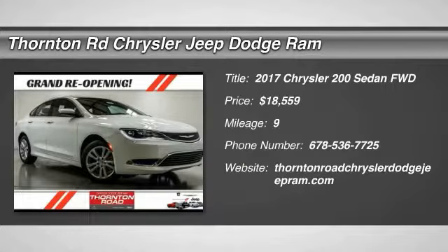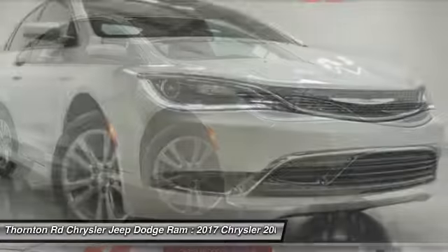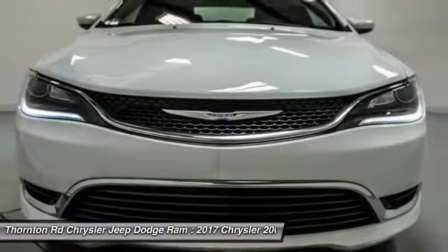Stop by and take a look at the 2017 Chrysler 200. This mid-sized sedan is loaded with modern comforts. Thicker seats, LED lighting, and noise dampeners are just a few.